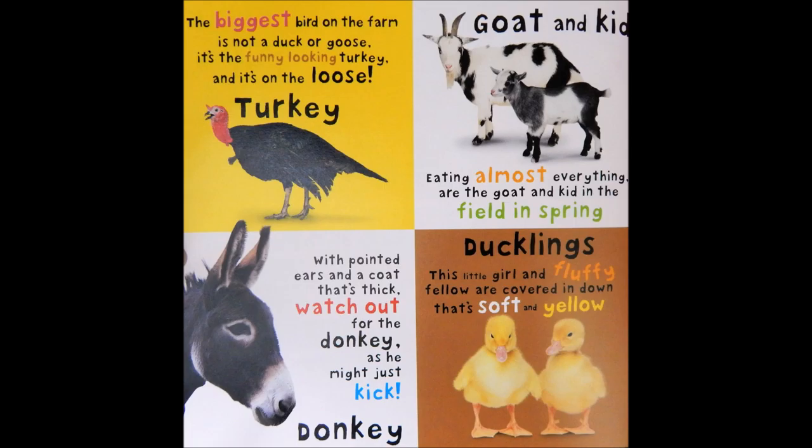Ducklings. This little girl and fluffy fellow are covered in down that's soft and yellow.